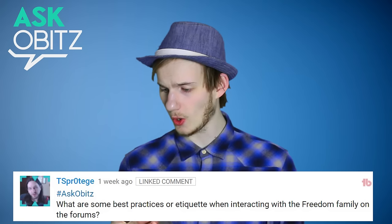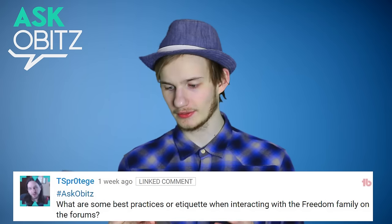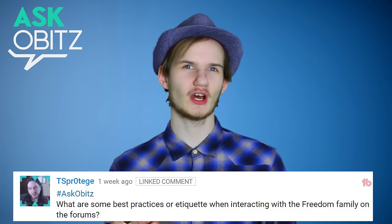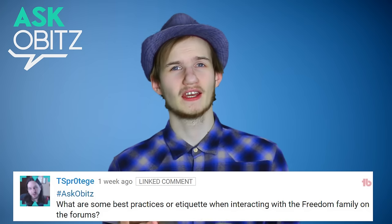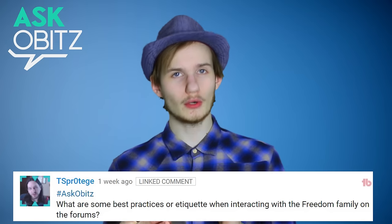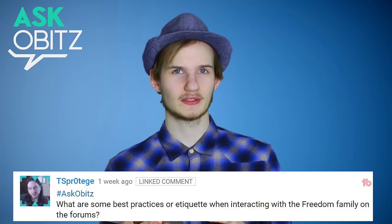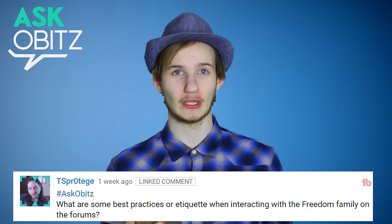Hashtag Ask Orbitz. What are some of the best practices when interacting with the Freedom family on the forums? The most common conversation on the forums right now is how to grow your channel — tips and tricks for smaller channels. So I would encourage you guys to go to the forums, find these threads, and help the people out there so we all can grow together as a family.